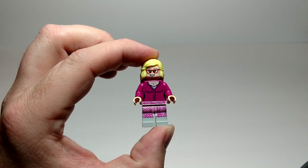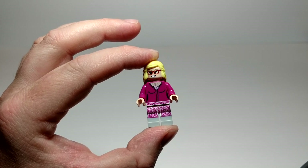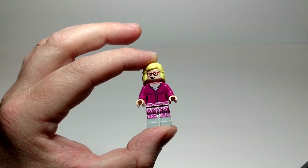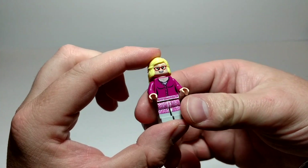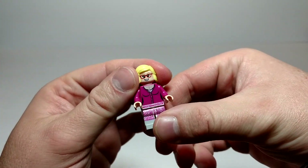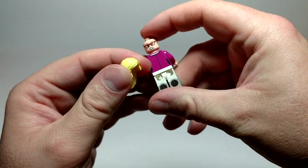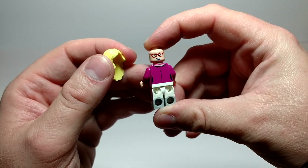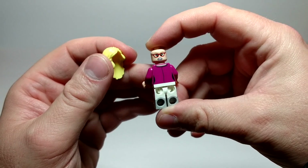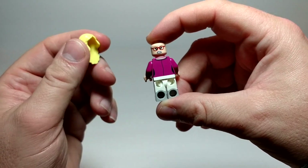Here we have Bernadette. Nice printing on the pants. I like the dual mold. Nice printing on the torso. She's got a good hair piece. I like the glasses and the smile. Turn her around — looks like she's upset. Howard's probably done something, or she could be upset with Sheldon. A little bit of printing on the back — you can see the negative space for her curves.